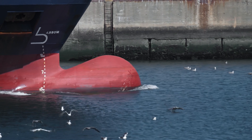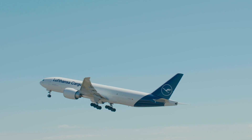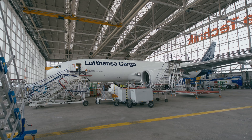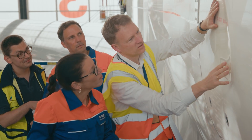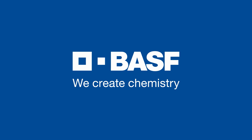Whether underwater, on a rotor blade, or high in the air, Sharkskin is an example of how humans can use scientific methods and engineering skills to model nature. In this way, BASF is making an important contribution to the transformation of industry. BASF — we create chemistry.